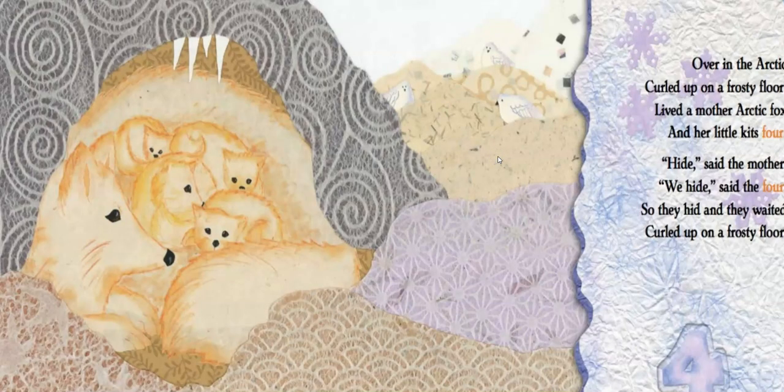Over in the Arctic, curled up on the frosty floor, lived a mother arctic fox and her little kids four. Hide, said the mother. We hide, said the four. So they hid and they waited, curled up on the frosty floor. Our Arctic foxes — what are they doing? That's right, they're hiding in their den to keep themselves warm and to keep away from predators.